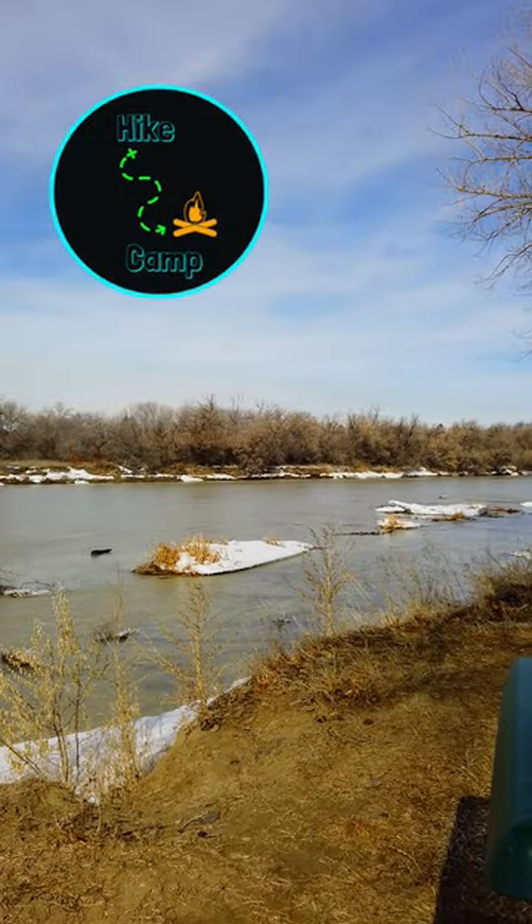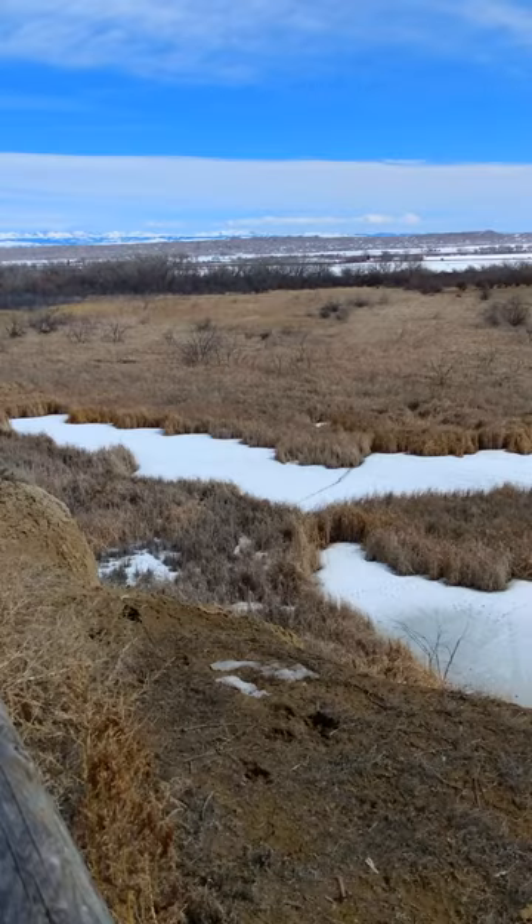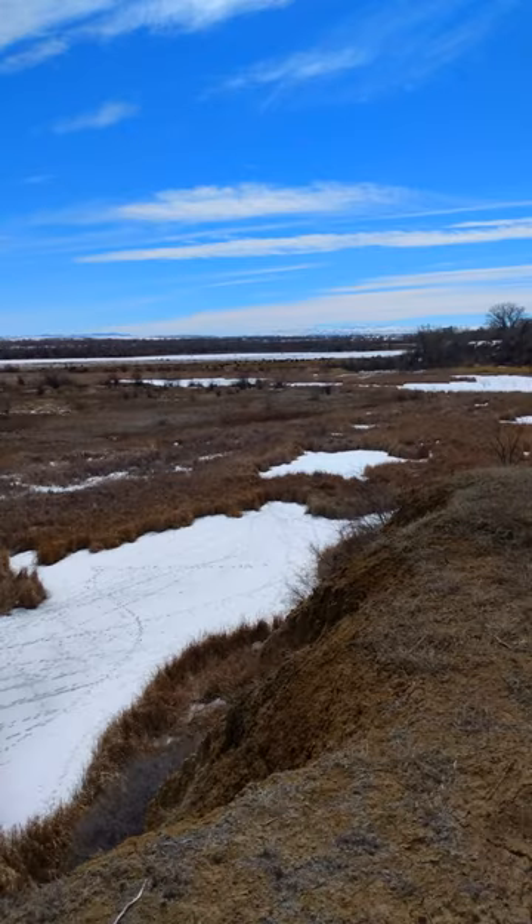The Bighorn River will often meander off course and go into lowlands. This will cause an oxbow shaped lake.